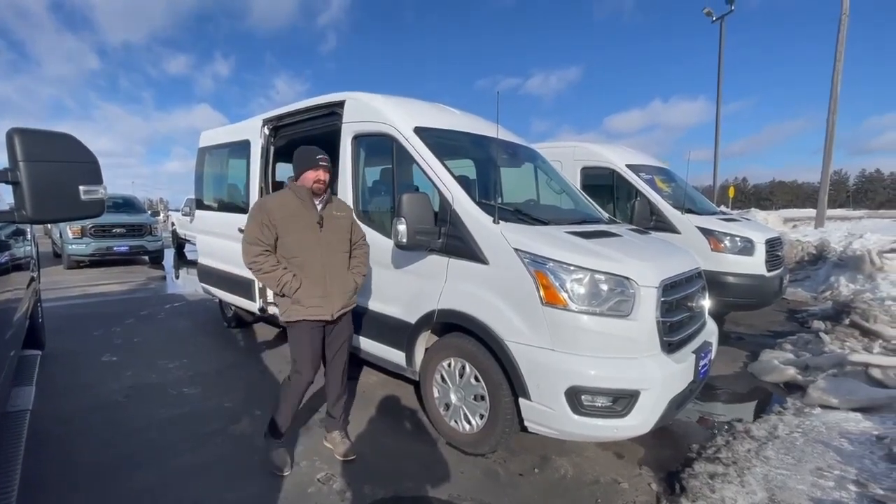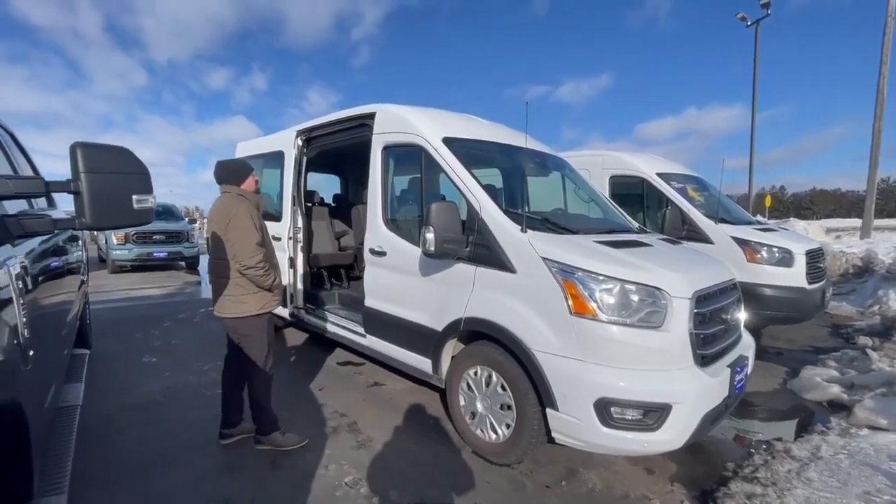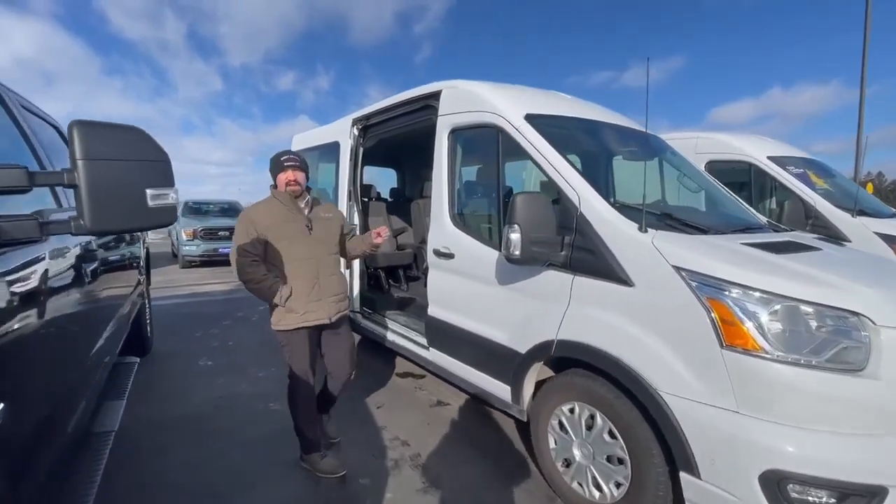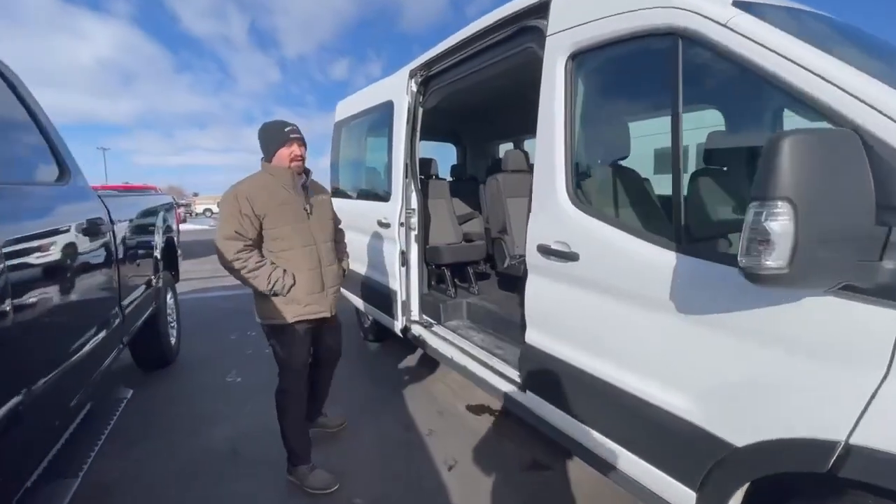Hey, it's John over here at Swamp Graber Motors. We got the beautiful 2020 Ford Transit. You're gonna love this vehicle. They're super hard to find. Let's take a look inside here quick.